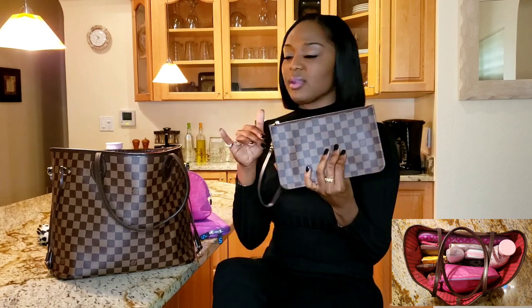The Neverfull comes with a little wristlet. Honestly I don't even use it — nine times out of ten, if I'm using my Neverfull, this is not even in there. I guess you could use it to put cash in or as a little feminine pouch or something, but I don't use it at all.